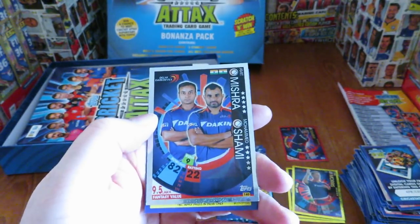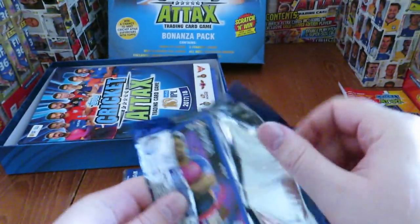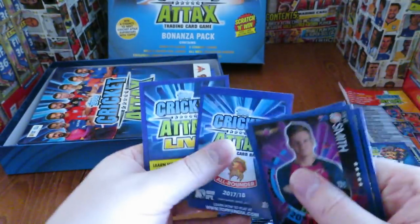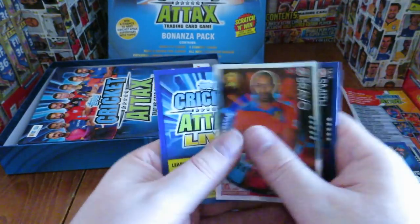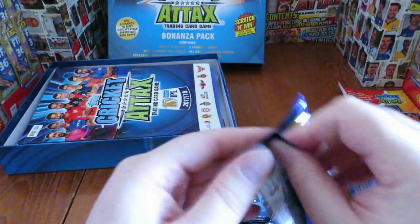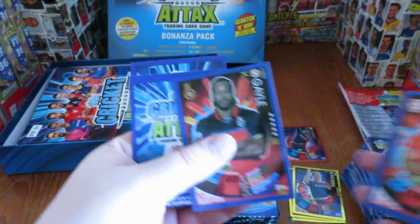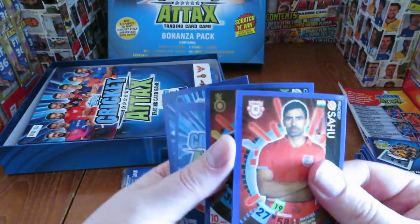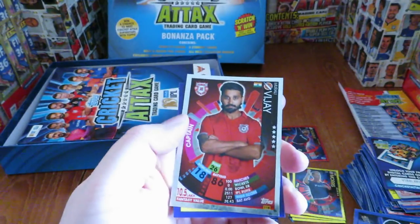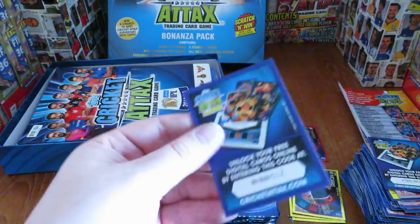The next one is Mishra and Shami Duo, and the code. Dwayne Bravo Superstar Silver Shiny. I wonder what's going to be in that transparent pack. A lot of them are just a little bit sticking together as you see. Vijay is the silver shiny, and Savvy was the base just connected on the back there.